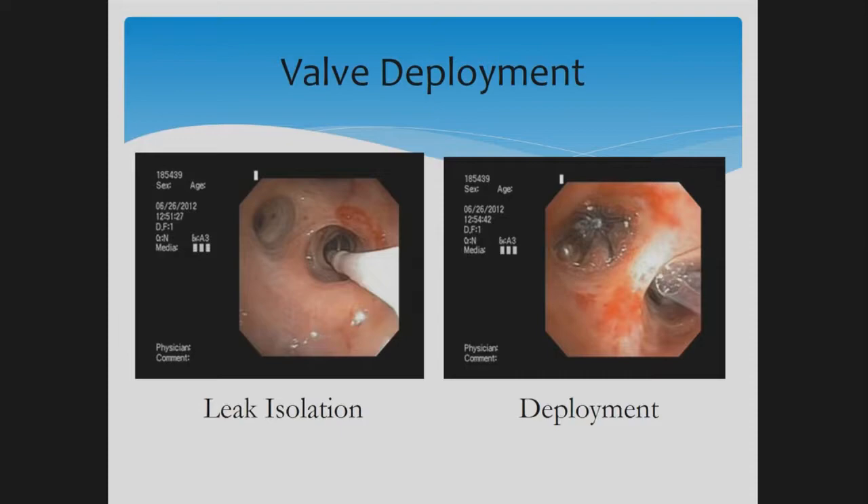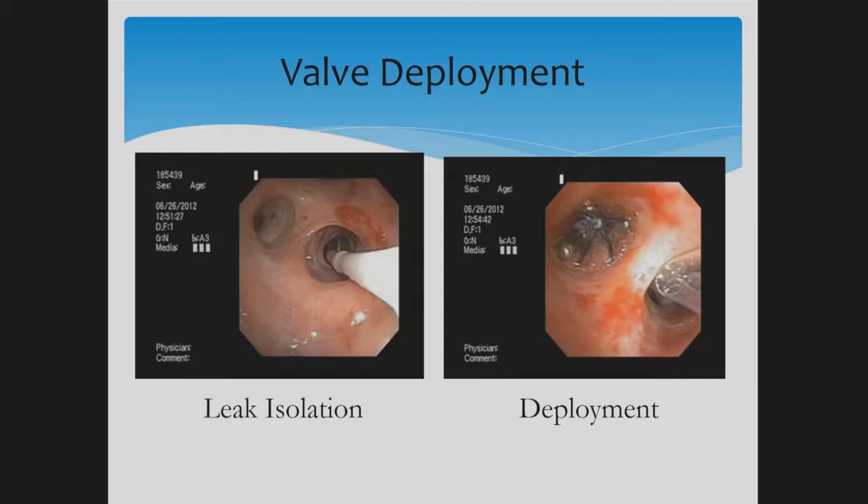To localize the air leak, we insert a catheter and inflate it in different segments, observing whether the air leak stops or decreases. Most of the time the leak is coming from two segments or so. This is how the valve looks, and that concludes my presentation. Any questions?